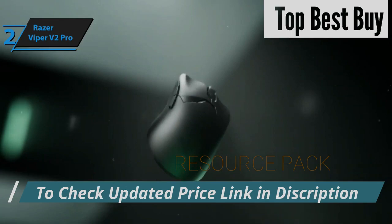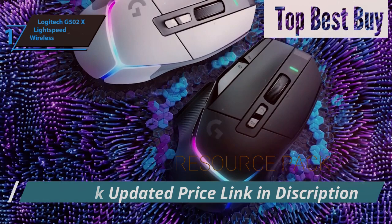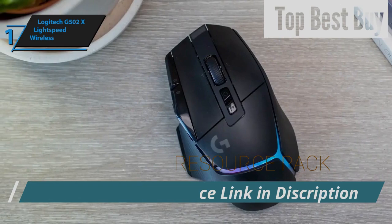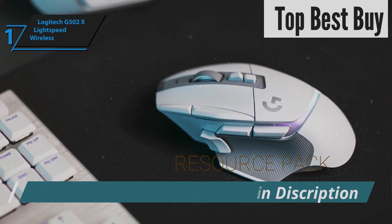Introducing the pinnacle of wireless gaming technology for 2024, the Logitech G502X Lightspeed Wireless — the ultimate wireless gaming mouse. This model is a testament to Logitech's commitment to excellence, building on the formidable legacy of its predecessor to deliver an even more potent gaming tool. The G502X Lightspeed is designed to meet the demands of gamers across all genres, offering unparalleled precision without the constraints of a physical connection. Ergonomically sculpted to fit the right hand perfectly, it features a supportive thumb rest and comes equipped with 12 programmable buttons.